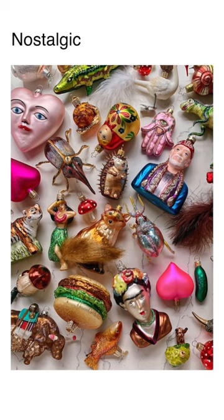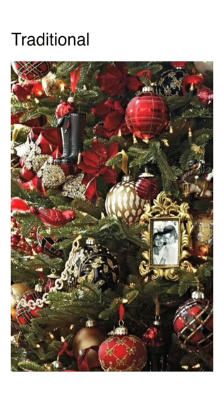If color is more your thing, look for bright multicolored ornaments. A traditional red and gold holiday theme is timeless and will never really be out of style.